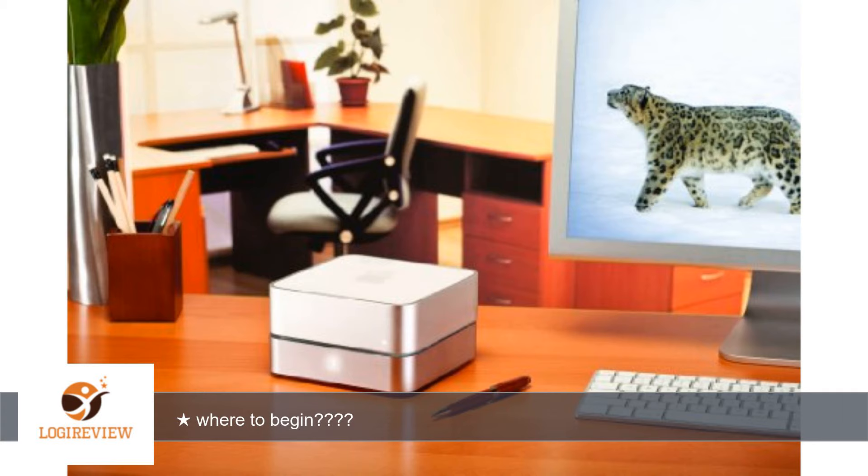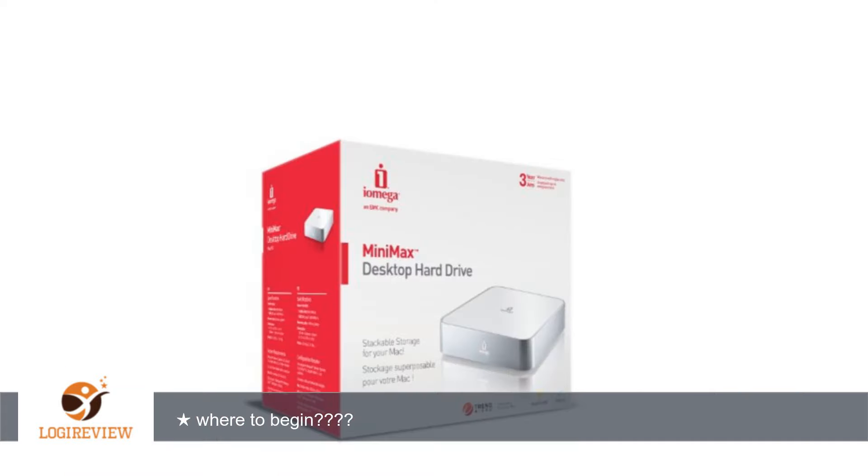Unfortunately, the page to print the label was fraught with bugs. I chatted twice with iOmega about the issue, and both times was told they would talk with their support group and get back with me. Their reply was two emails detailing our chat — one with a warning that I had two weeks to return the old drive or be charged the full price of the replacement.